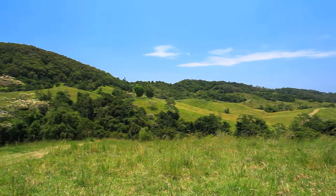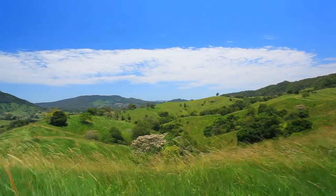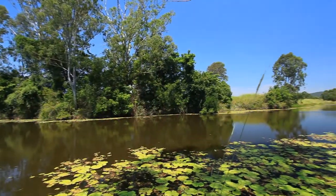Separate to the homestead and caretaker's residence is a vacant lot — Lot three — consisting of 100 acres with breathtaking views, improved pastures, two permanent creeks and new fencing.